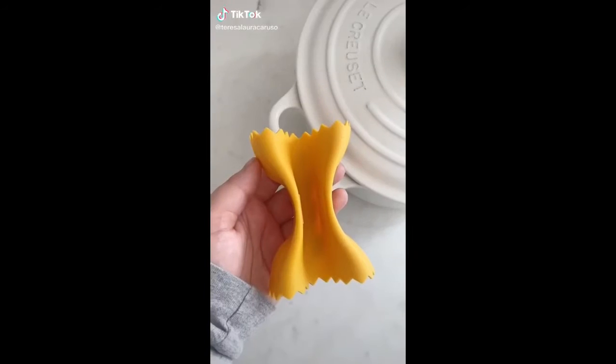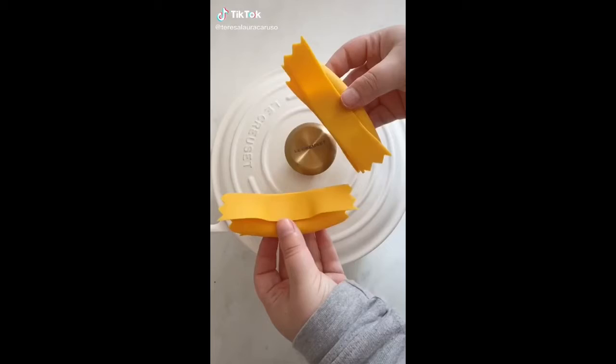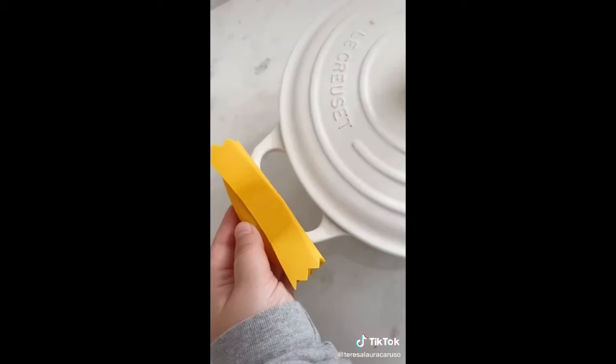Amazon kitchen gadgets you need. First up are the silicone pot holders that look like pasta. They're super cute and convenient for handling hot pots and pans.